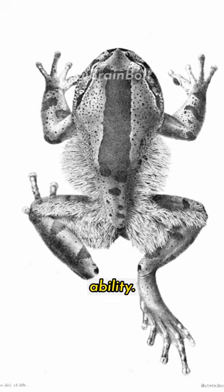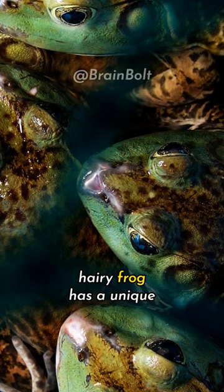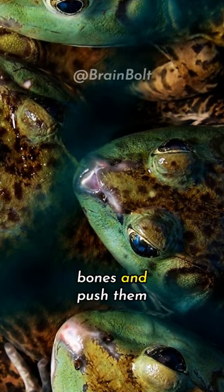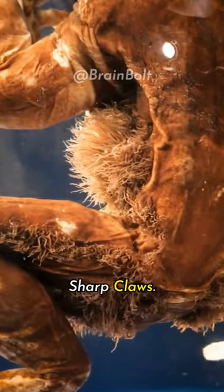A small amphibian with a gruesome and fascinating ability. Unlike most frogs, the hairy frog has a unique adaptation for defense — it can break its own bones and push them through its skin to form sharp claws.